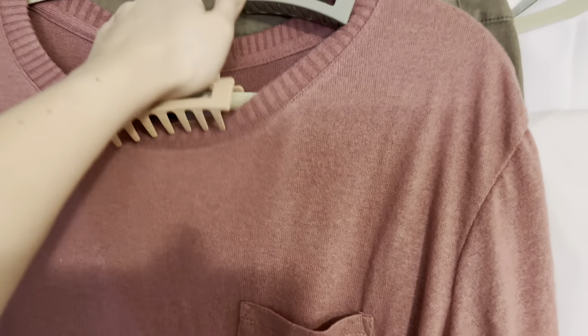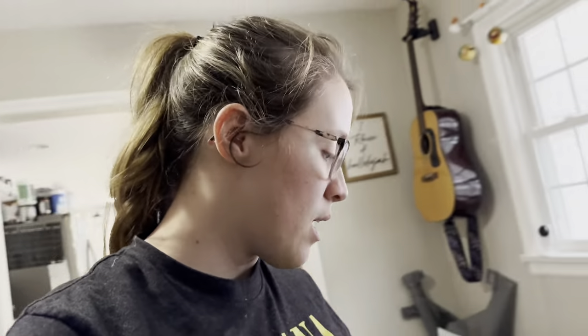I found these perfect claw clips that are the colors of the color scheme — sage colors and more of these pink colors. The girls and I are going to curl our hair and then we'll probably throw it up in a clip for a different look, or do a half up, half down. The claw clips make it super versatile and hopefully we won't mess up our hair.